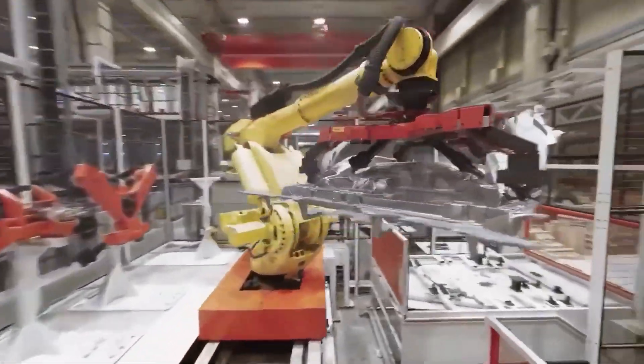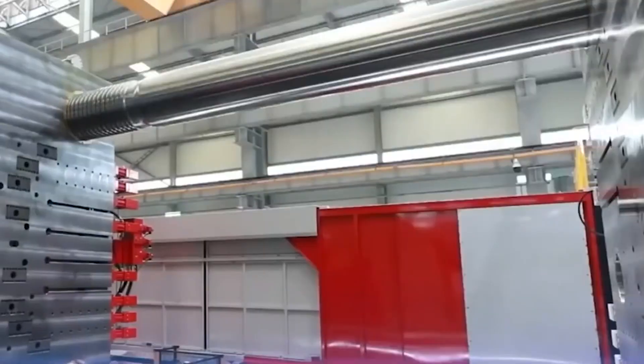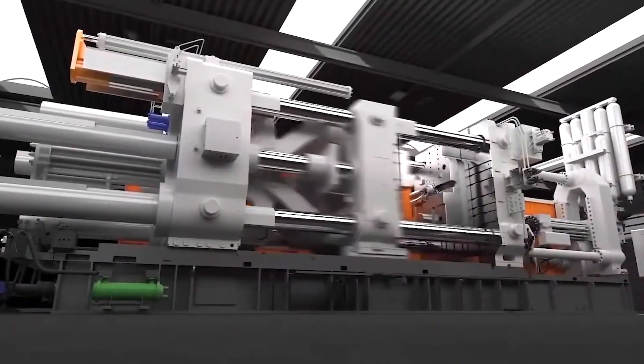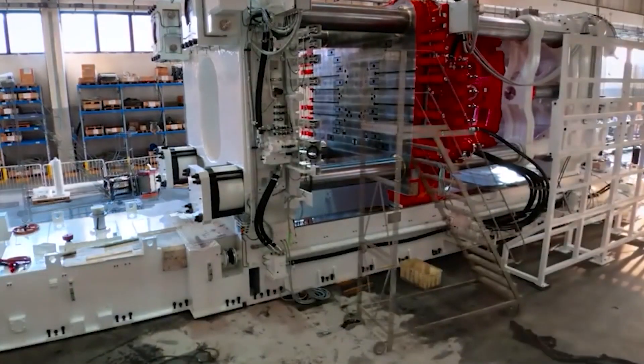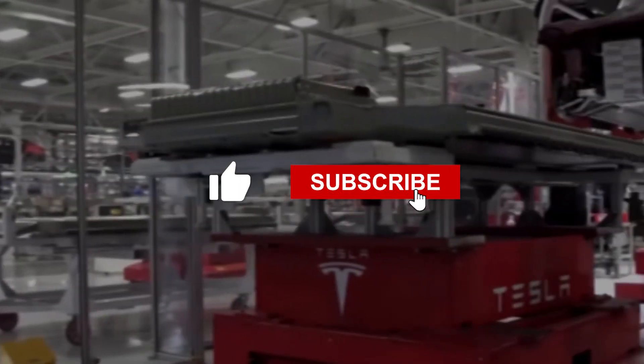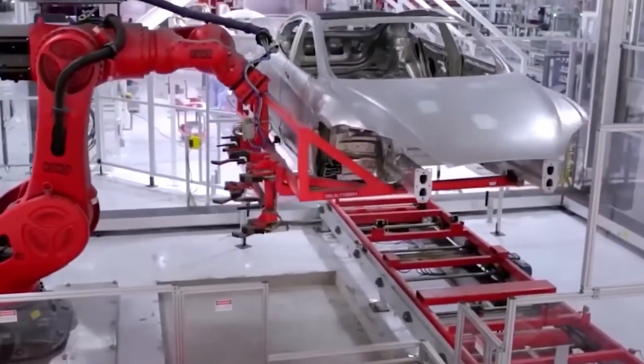So which casting method do you think Tesla should go with and why? And will this new ultra-large 16,000-ton Gigacasting interfere with Tesla's revolutionary unboxed process? Share your thoughts in the comments below, and don't forget to hit that like button and subscribe for more cutting-edge EV tech updates.